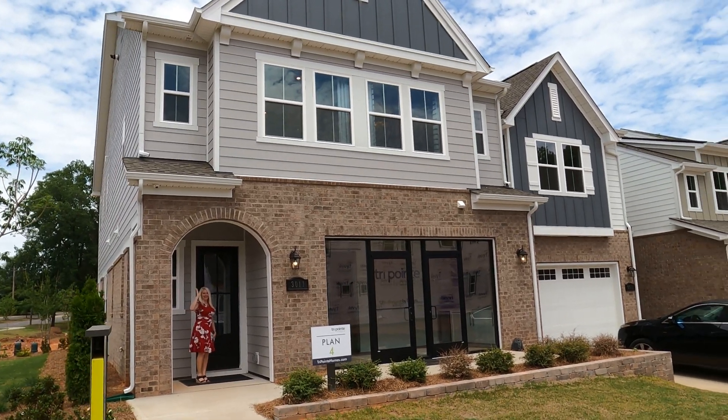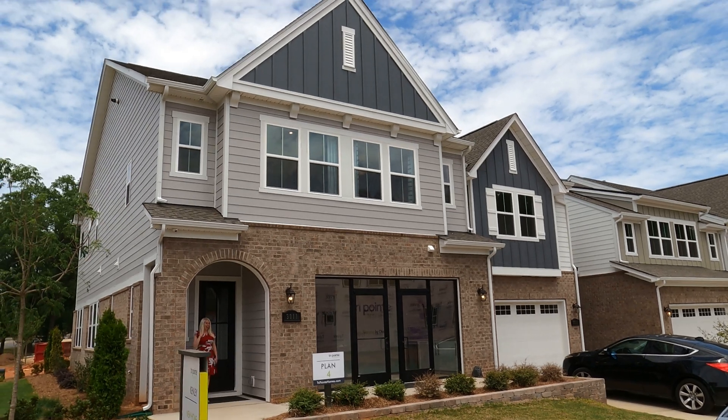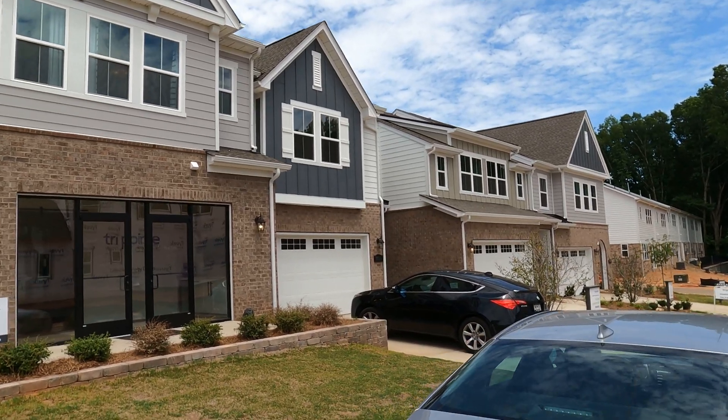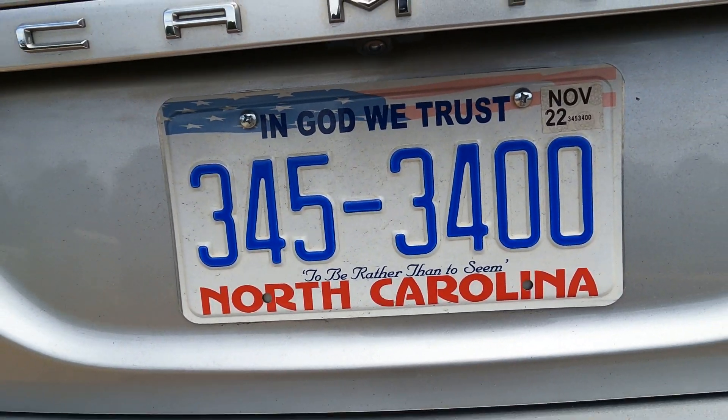Hey guys, it's Roger. I'm on location at Kenley. That's the salesperson over there — you don't want to call her, you want to call me. Do not ever drop into a sales model because they put those informative, nice, and friendly salespeople there. You want to call me at 704-345-3400.